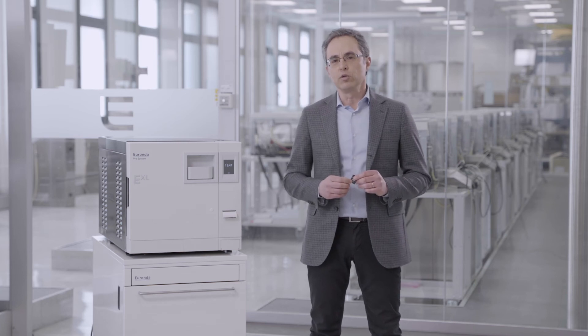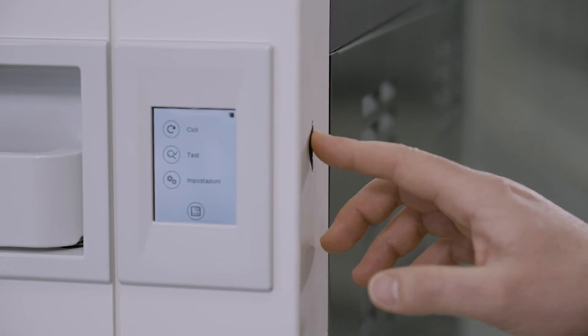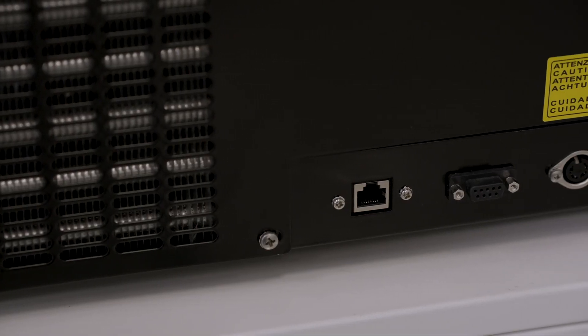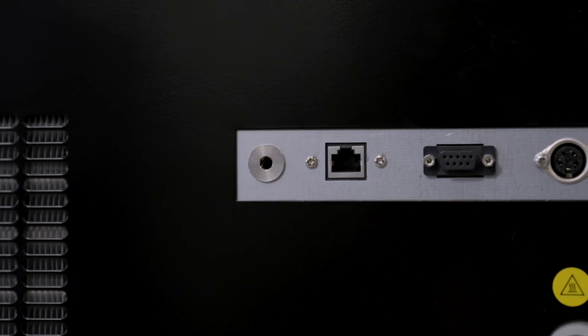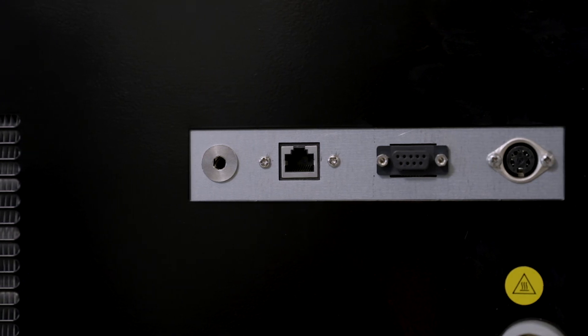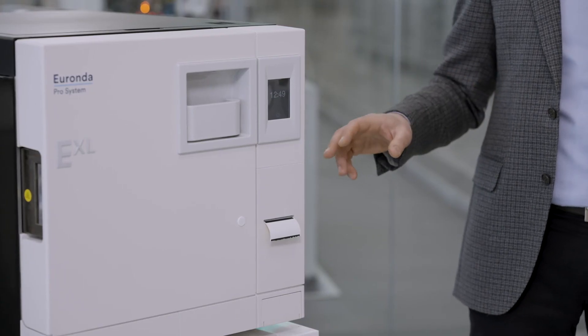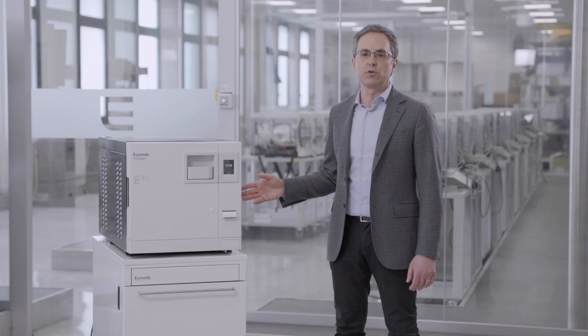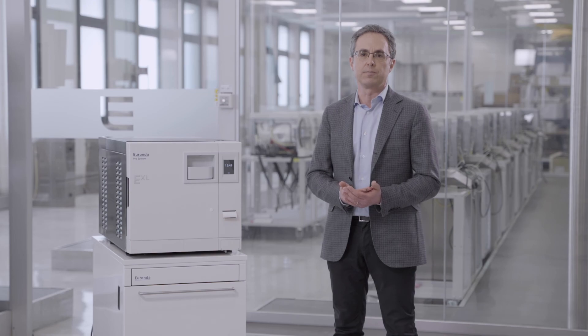The EXL autoclave is equipped as standard with an SD card for recording sterilization data and also has an Ethernet connection for automatic transfer of this data to the dental practice's computer. It can also be equipped with an optional print set to print sterilization cycles directly onto adhesive labels to be affixed to the load. All this guarantees safe and complete traceability of each load.